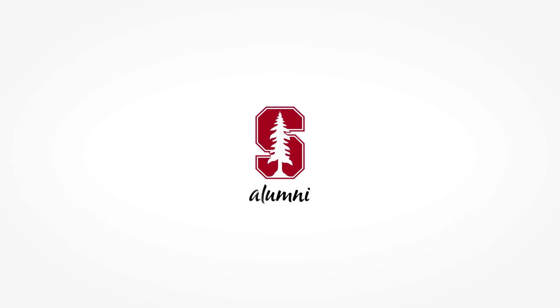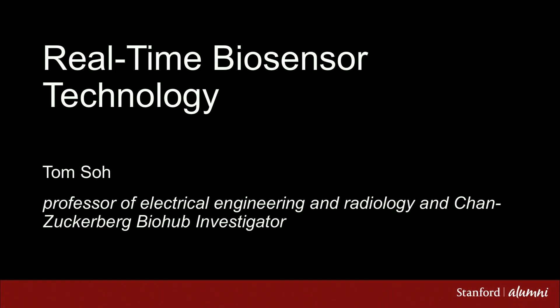It's an honor for me to be here today. I want to, over the next few minutes, share a little bit of what our lab is developing on real-time biosensor technology.